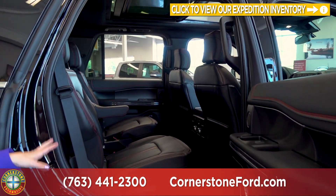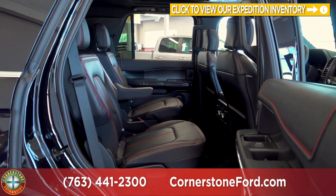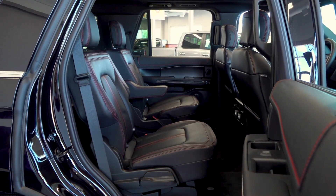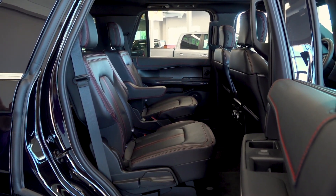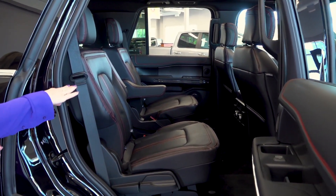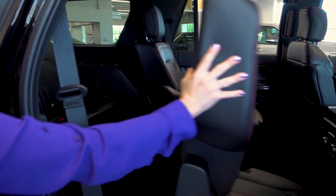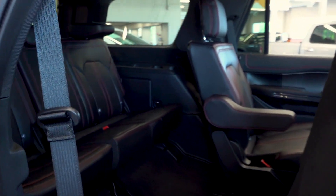This second row features captain's seats — two seats with the option of heated seats. The other option you have is a bench seat. You have a couple of different ways to access the third row: as it is you can access it directly, or you have a lever up top that folds it up and lets you slide it forward for easier access.